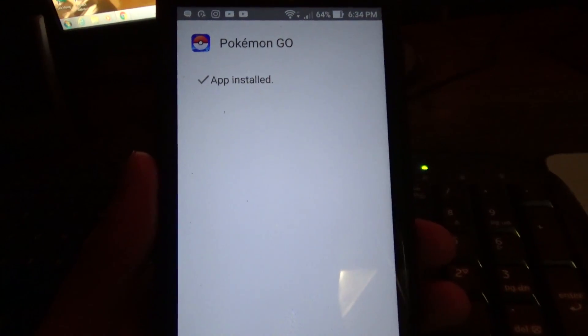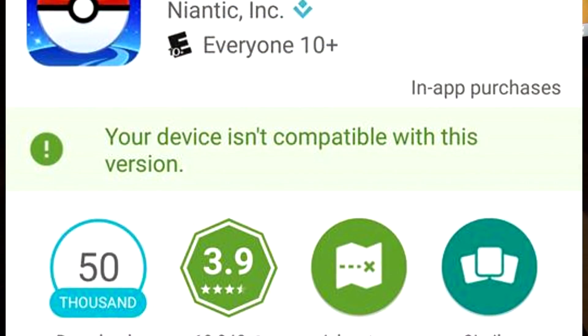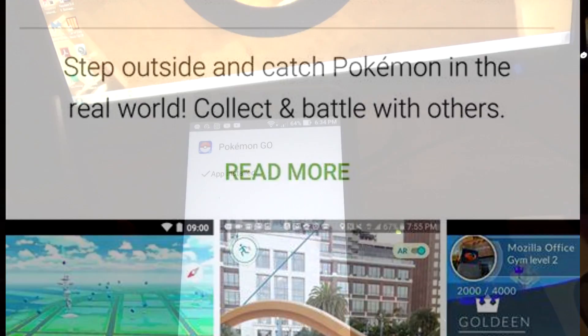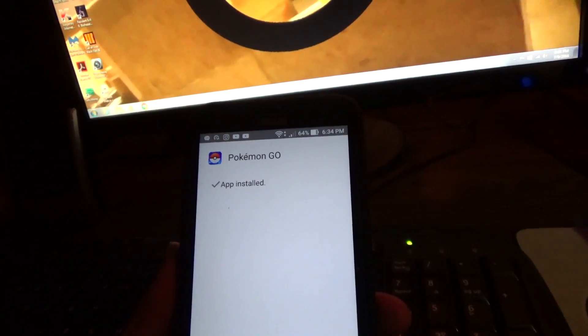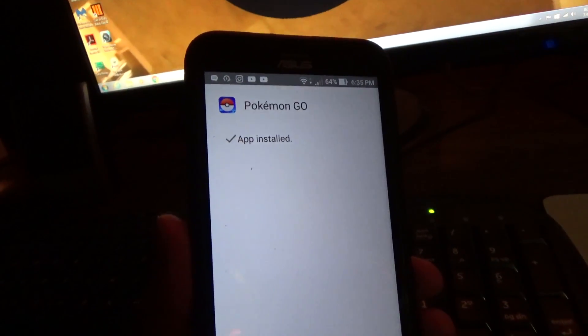Hey guys, Zale7 here. I know Pokemon Go is like the biggest craze right now and I've been trying to get it for my phone. It's not currently available for download on an Asus Zenfone 2 Laser. I know it's not available on the Asus Zenfone 2 because that uses an Intel processor, but the Zenfone 2 Laser uses Qualcomm processors, which should be compatible.